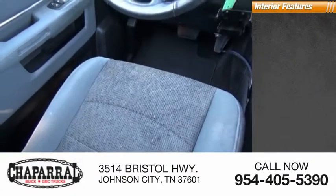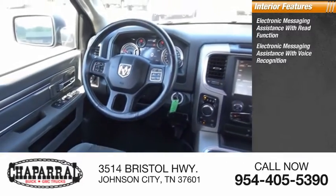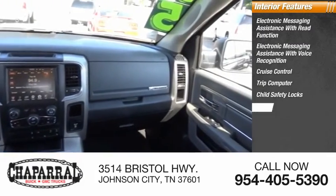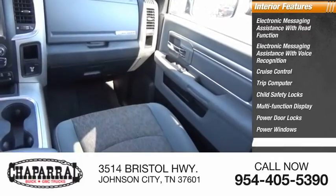Inside you'll find electronic messaging assistance with read function, electronic messaging assistance with voice recognition, cruise control, trip computer, child safety locks, multifunction display, power door locks, power windows, and power steering.